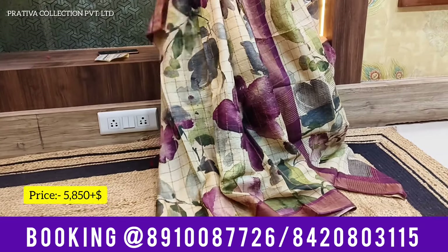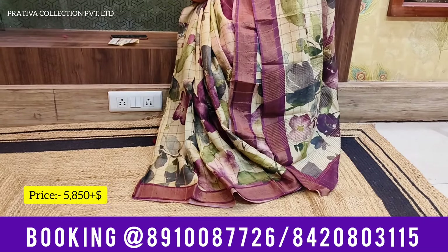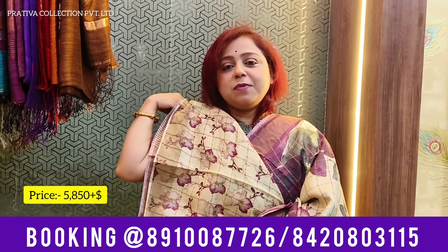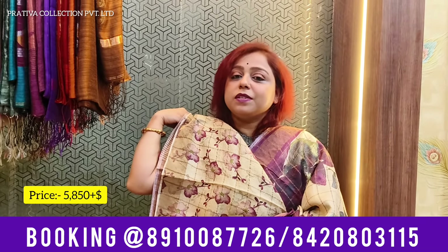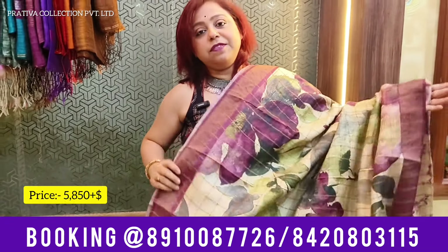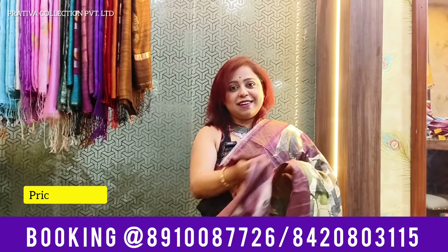This saree has got no words to express — it is speaking for itself. Beauty at its best. Coming to the blouse of the saree — this is the beautiful printed blouse. Price for this one is 5,850 plus shipping. Let's go to the next saree.